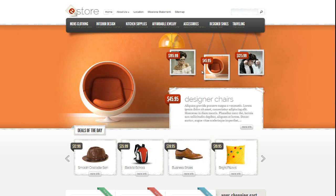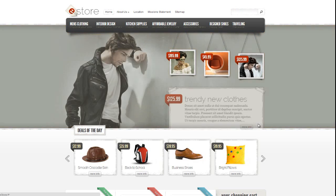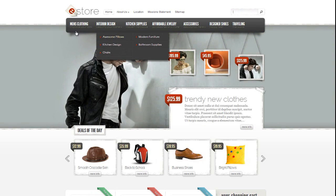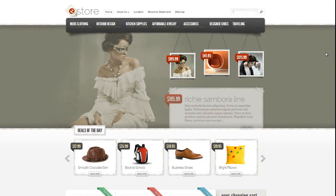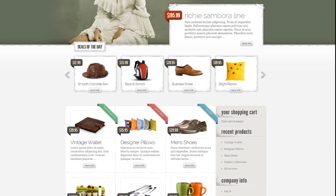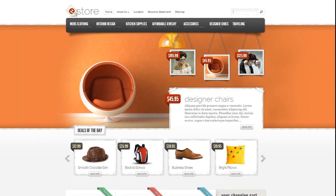This theme allows you to actually sell products on here. We're going to go through it and I'll show you how it all looks. This is the front page of eStore, and this is one of my favourite themes from Elegant Themes. Let's have a look at a product as an example.